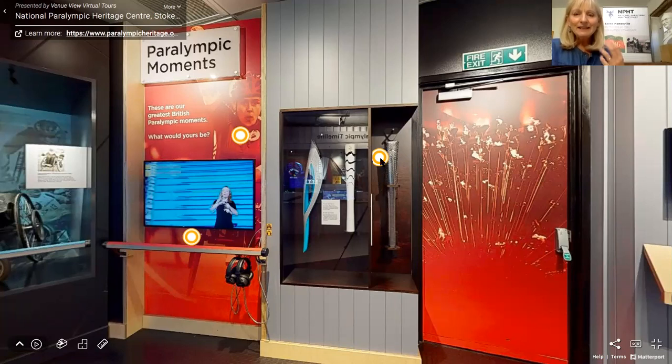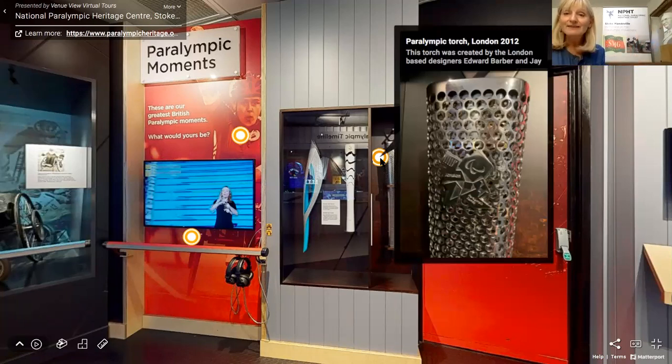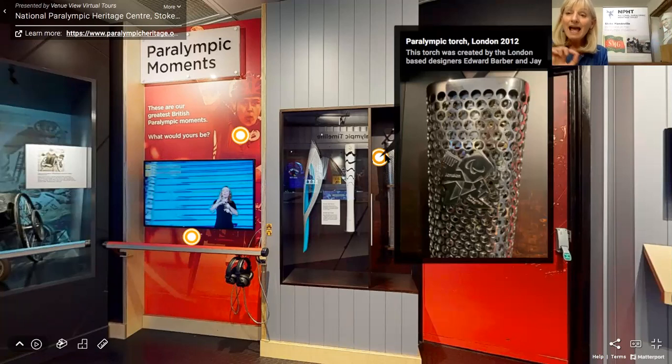Then here you have the Paralympic torch from London 2012. I've hovered over it so you can see the detail — all those little holes. There were actually 800 of those holes, and each one represented one of the 800 people who carried the torch in the relays from Ireland, Wales, Scotland, and England, all the way initially to Stoke Mandeville Stadium, the birthplace of the Paralympics, and then on a journey of carriers to the Queen Elizabeth Olympic Park in London to light the cauldron.